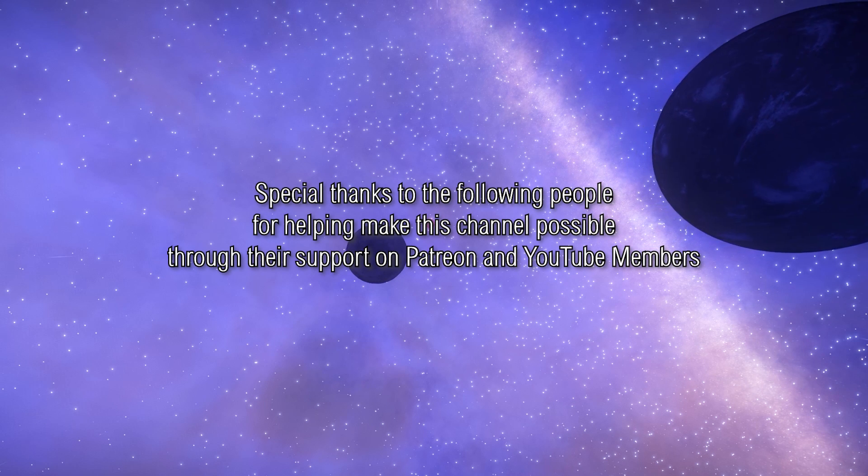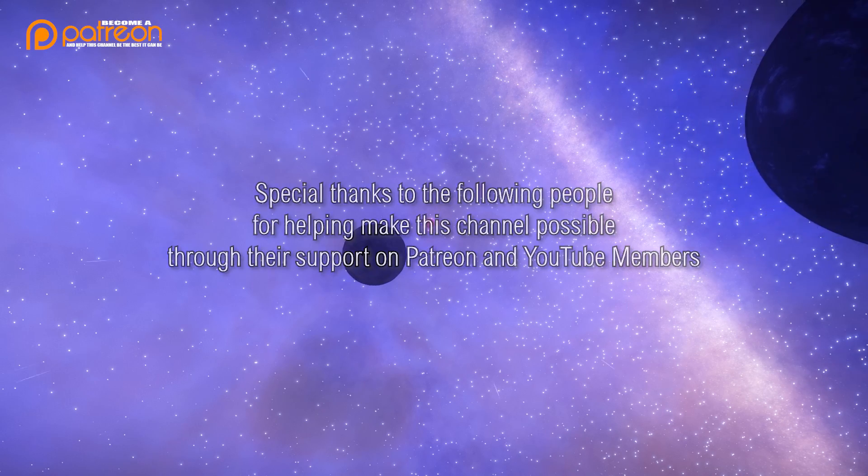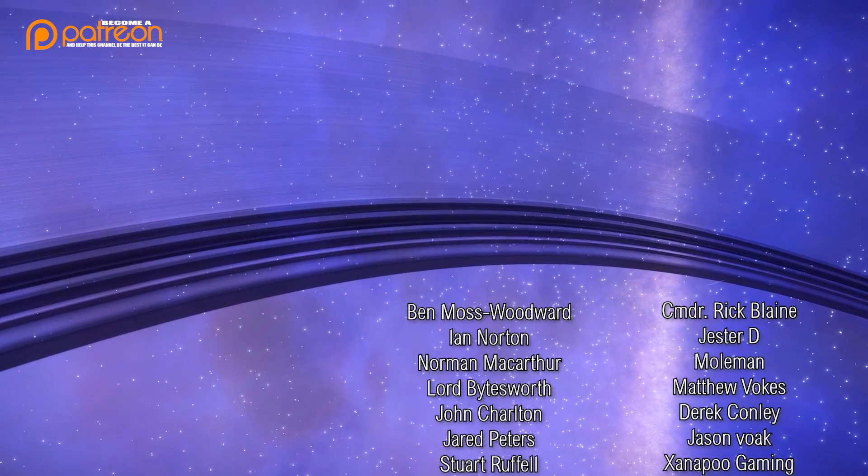That then brings us to an end of this episode of 3305. As always, thanks for watching, and I'll catch you guys and girls next time.